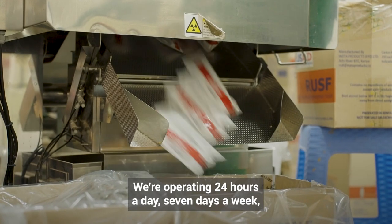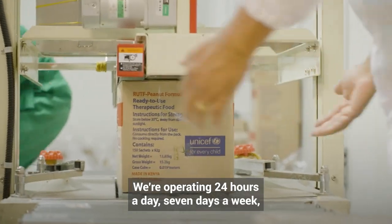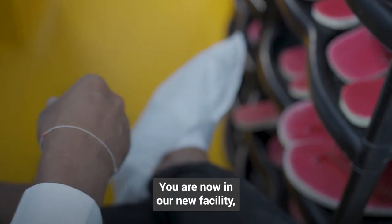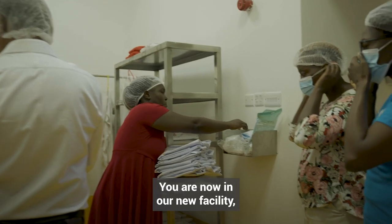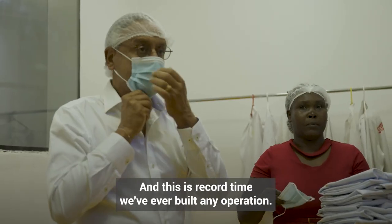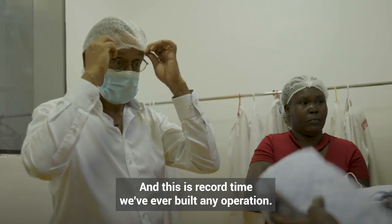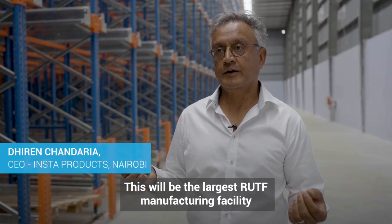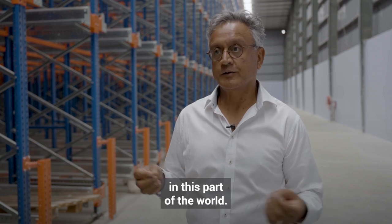We're operating 24 hours a day, 7 days a week, and we still can't keep up with the need. You are now in our new facility, which we started building about 15 months ago, and this is record time we've ever built any operation. This will be the largest RUTF manufacturing facility in this part of the world.